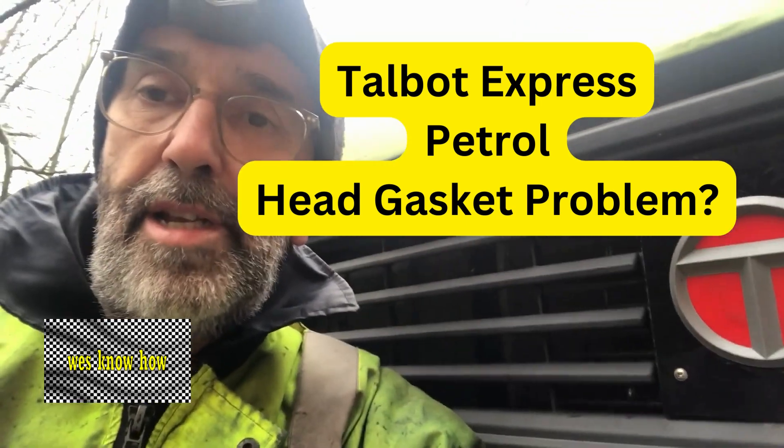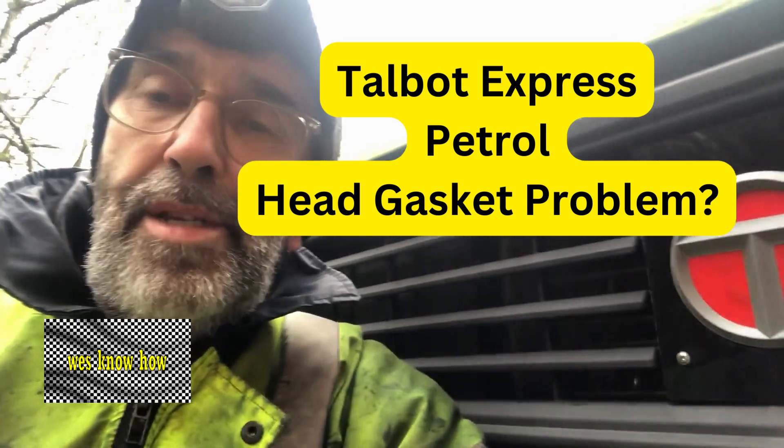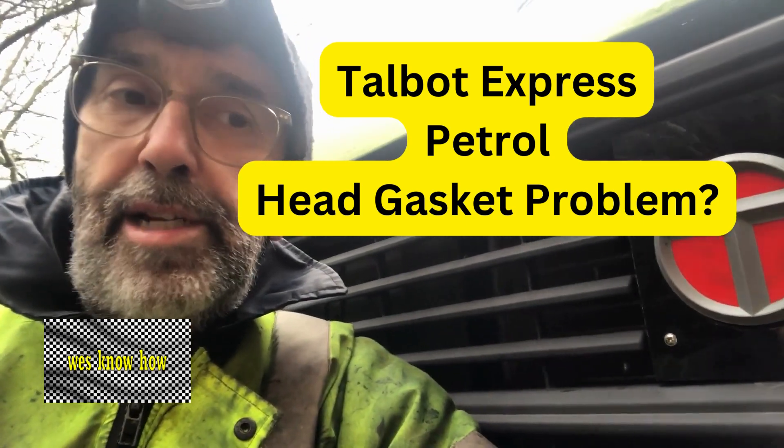Hello, welcome back again on this lovely, bright, clear and cool afternoon. Now, what we're going to do today here is we're going to have a little look at the Talbot Express again. And this is a topic which I know causes a lot of confusion across the board. And I want to give a couple of indicators with regard to the health of the head gasket.